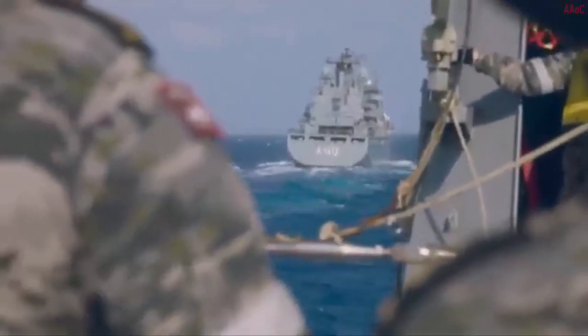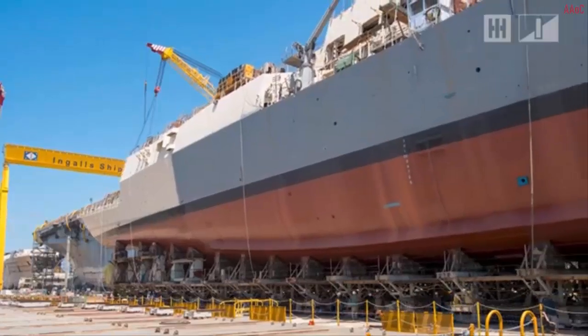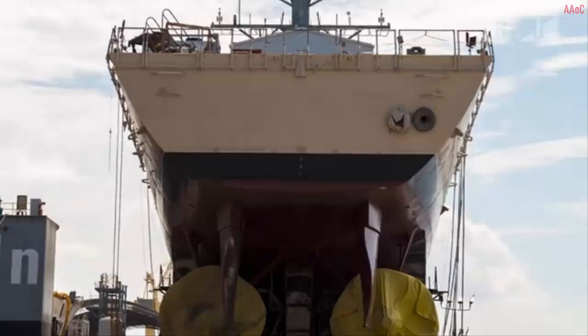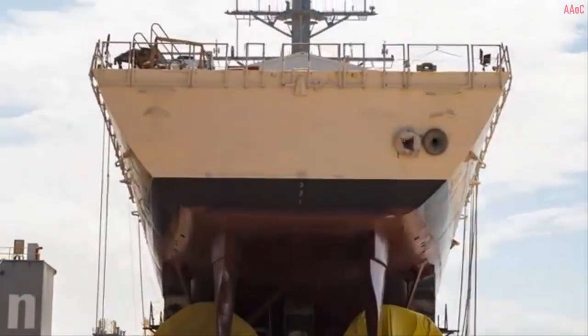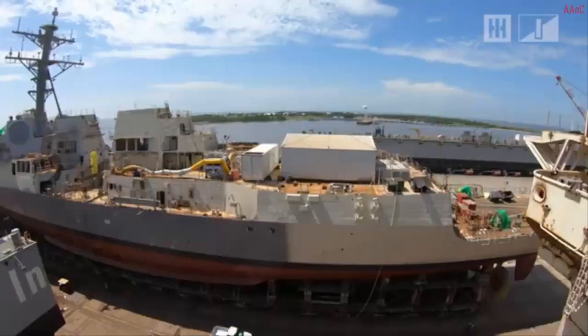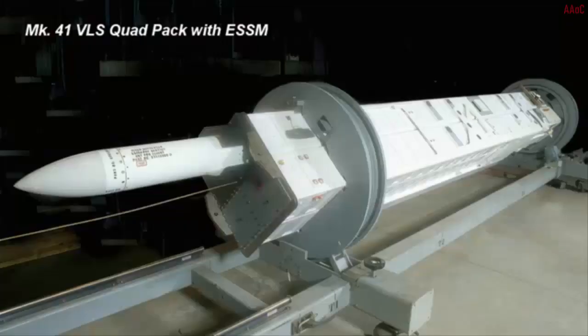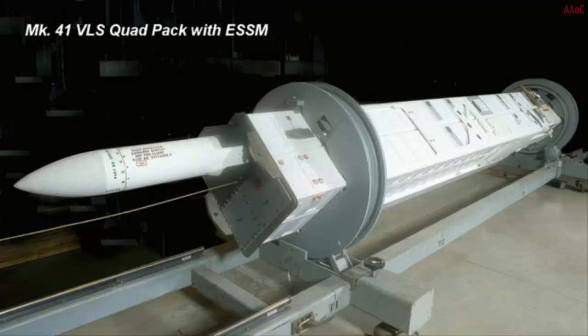The existing Mark 41 VLS modules have been rearranged, now installed in what appears to be four eight-by-two-cell modules stacked front to back. This design allows for additional room for larger diameter VLS modules in the future, like Lockheed Martin's SGVLS, which Naval News covered previously.